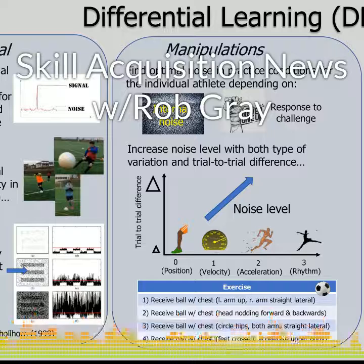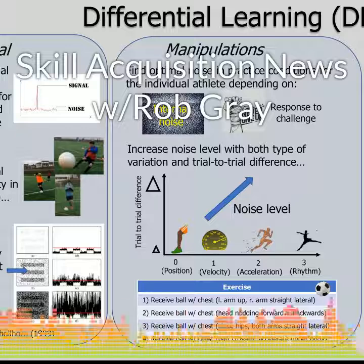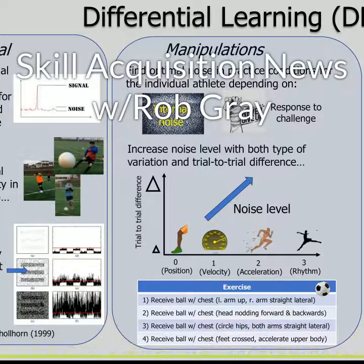The differential learning group trained by doing this in a different way on every trial. For example, moving both hands at once, covering one eye while moving, standing on one foot, waving your hands around before the lights turn on, etc.